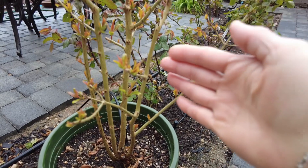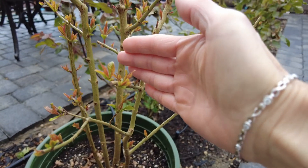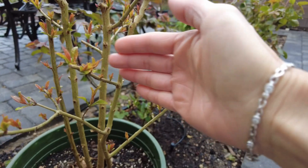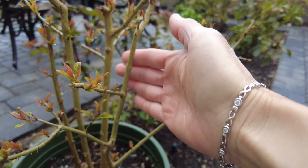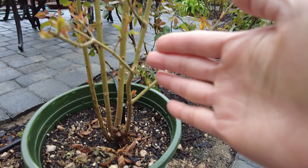Even though the tree was dry, I didn't throw it away. And then at the bottom of the tree, a new tree started growing. Once I saw it was growing, I decided to keep it.